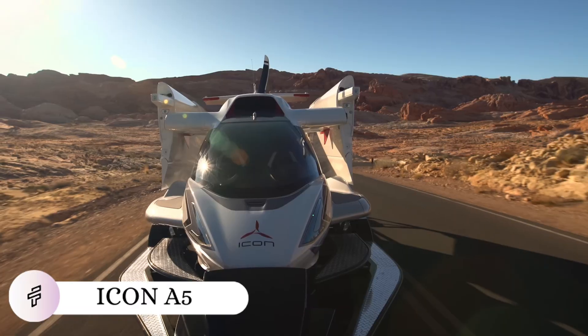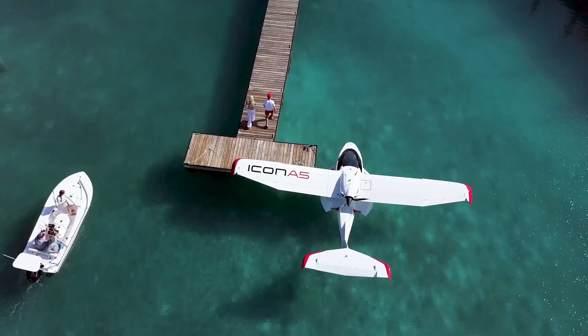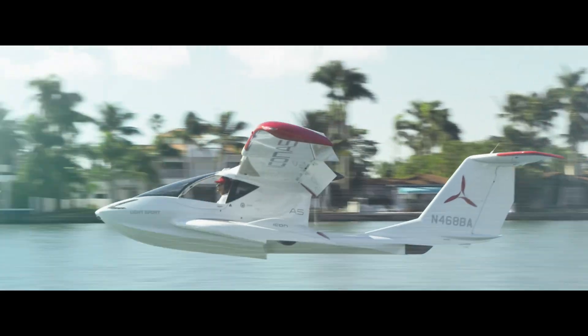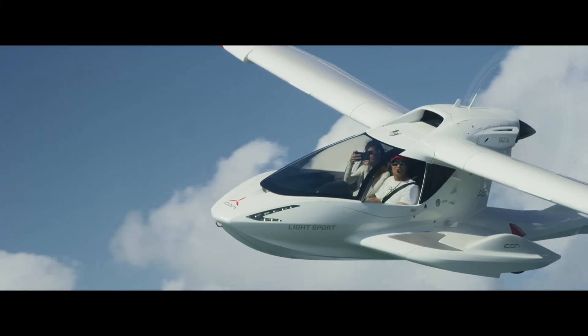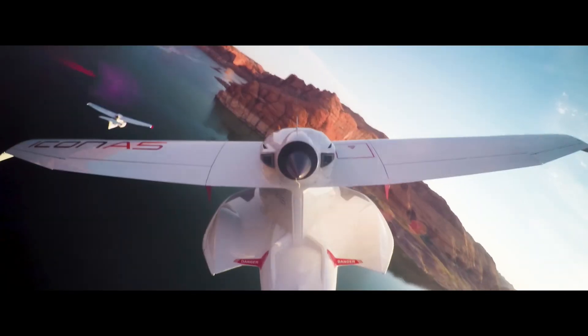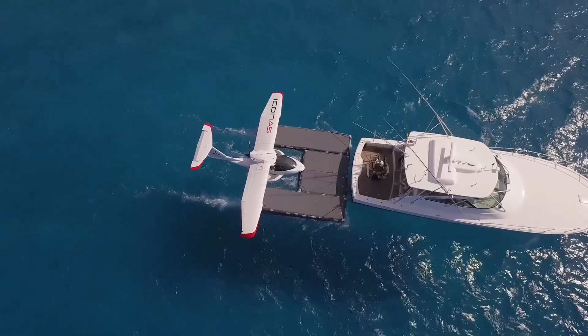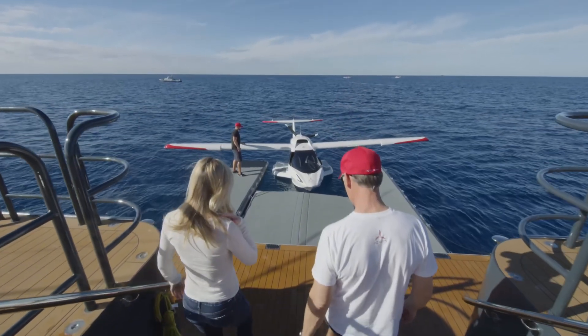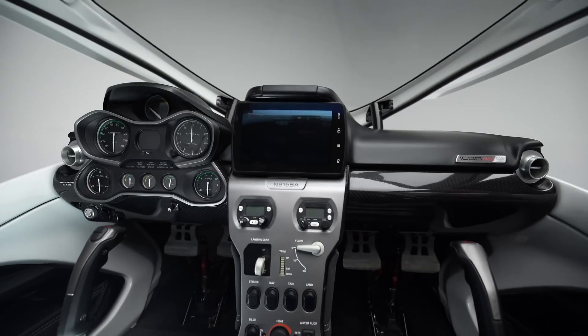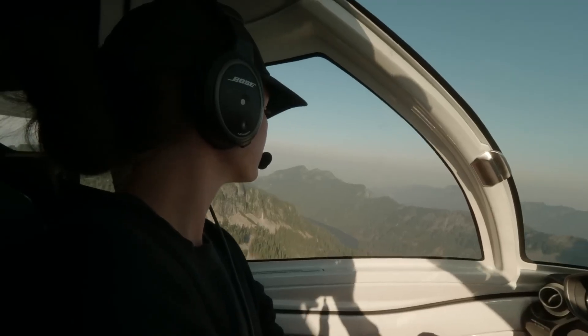The Icon A5 isn't just another light sport aircraft — it's a Ferrari for the sky that happens to be amphibious. Designed with the soul of a sports car and the capabilities of a seaplane, this carbon fiber marvel transforms from highway to runway to lake with equal grace. Its folding wings mean you can tow it home like a boat, while the cockpit, inspired by luxury automotive design, features car-like controls that make pilots feel instantly at home.